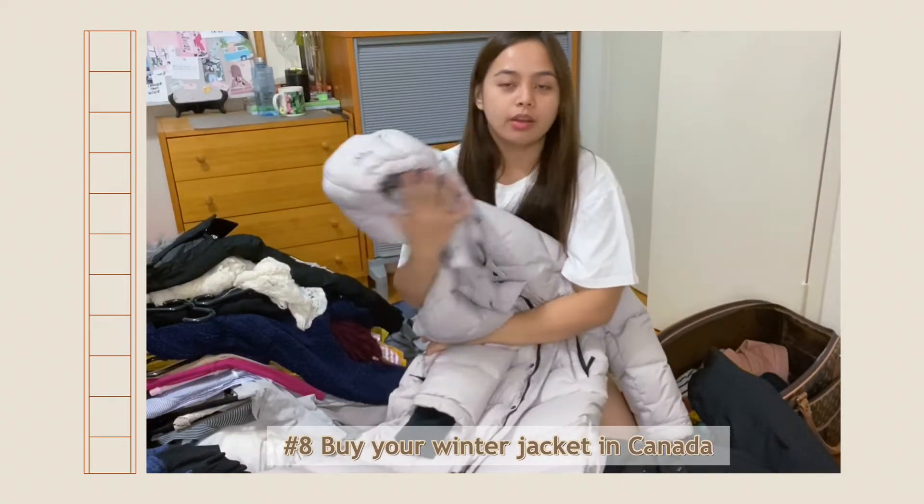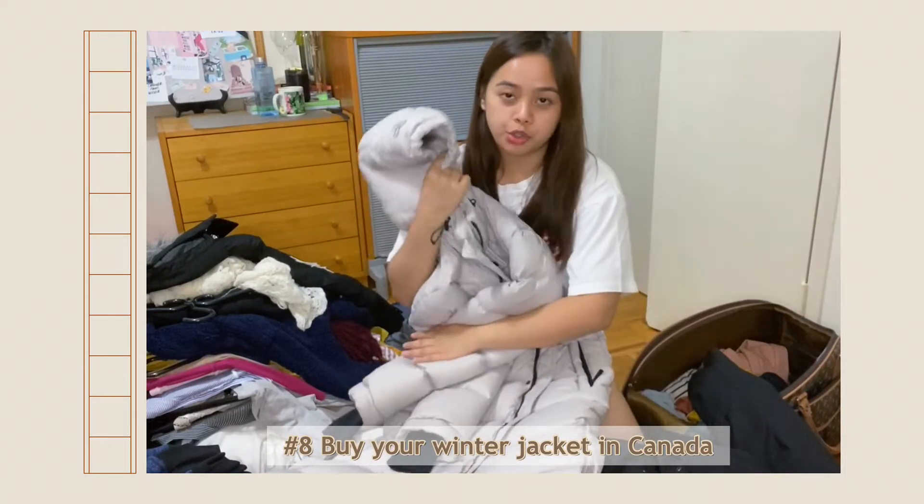I survived winter with this jacket. This was the only jacket I wore the whole winter, and this coming winter I'm definitely going to use it again.